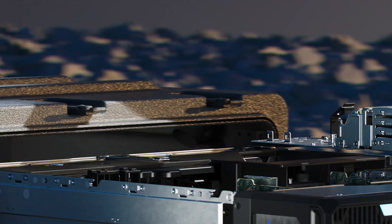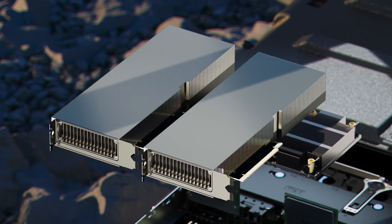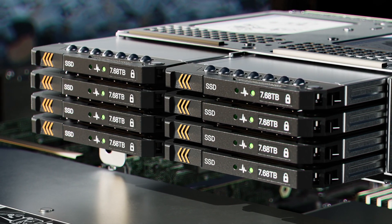The XR7620 supports two Intel Xeon scalable processors with up to 32 cores per processor, the ability to add up to two double-wide accelerators and eight E3 NVMe drives for maximum density.